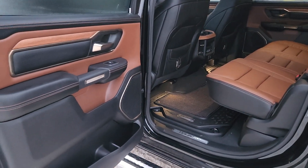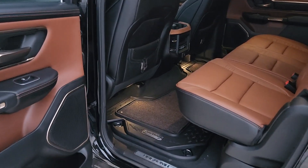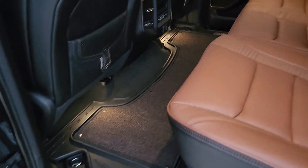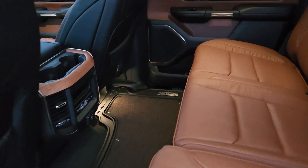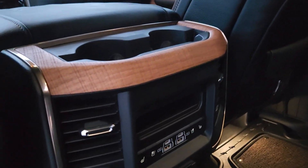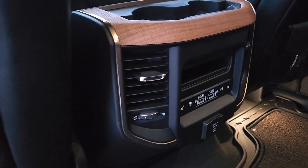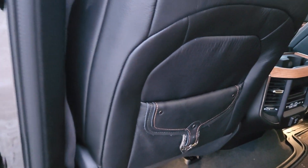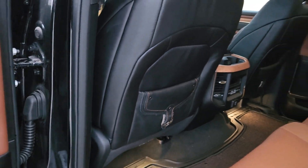Look at this — stunning — with the Longhorn floor mats and this two-toned interior. It is beyond eye-catching. It's got all your media inputs. It does have heated and vented seats in the back, and that buckle on the back of the seat is one of my favorite touches in this Longhorn.